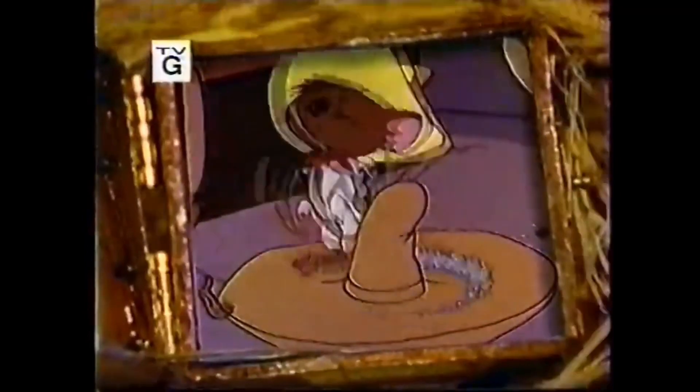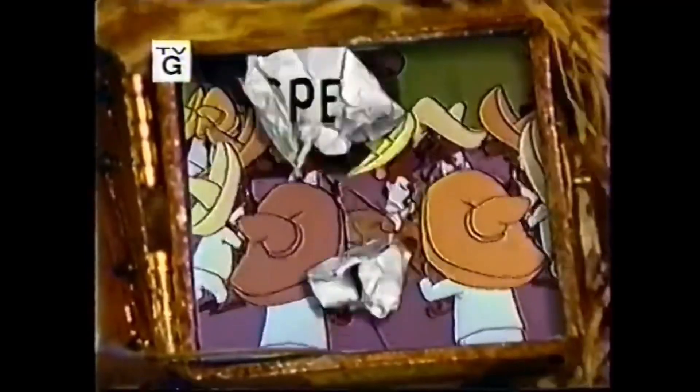Welcome to Toonheads. Tonight we look at the fastest mouse in all of Mexico, Speedy Gonzales.